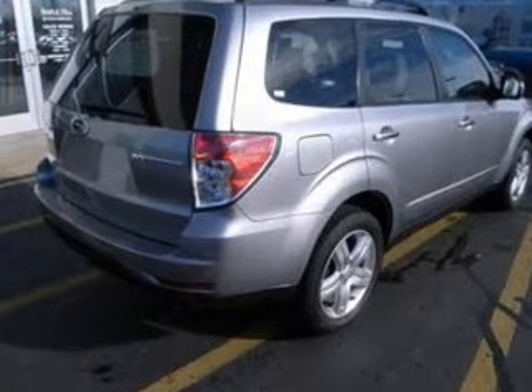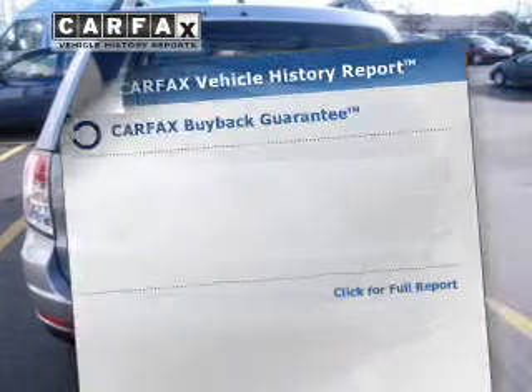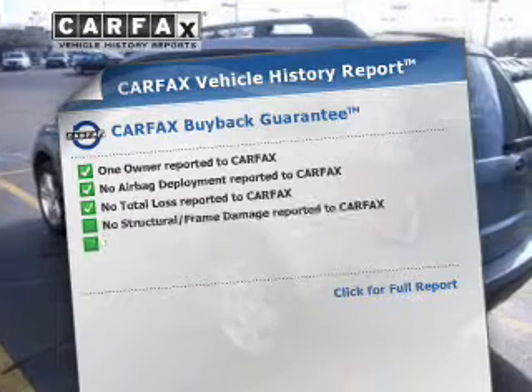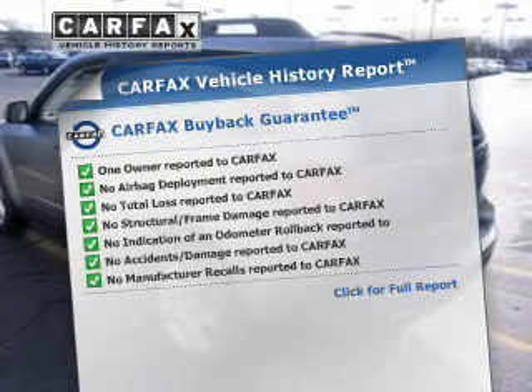The anti-lock braking system will help keep you safe on the road. There's nothing like a sunroof on a nice day. Rest easy knowing this vehicle comes with a Carfax vehicle history report from Carfax, the most trusted provider of vehicle history information.